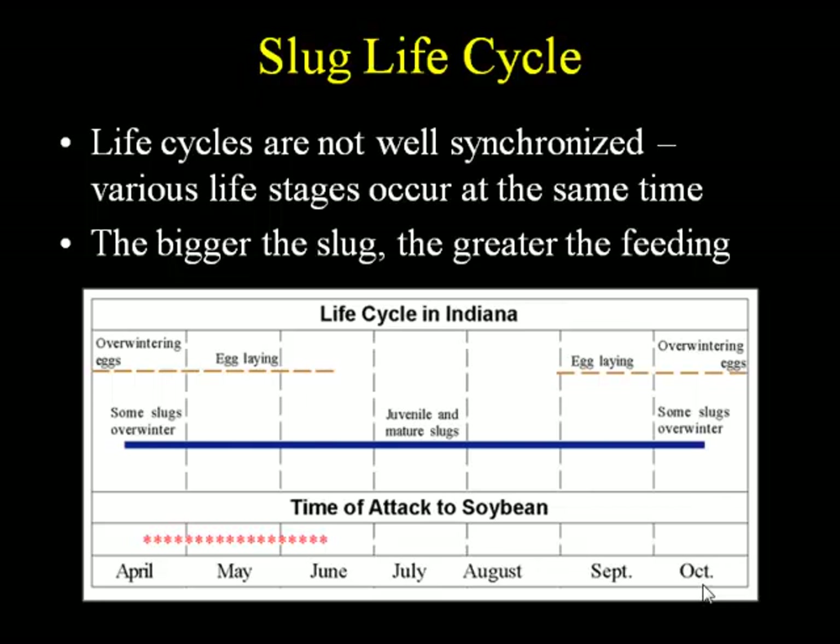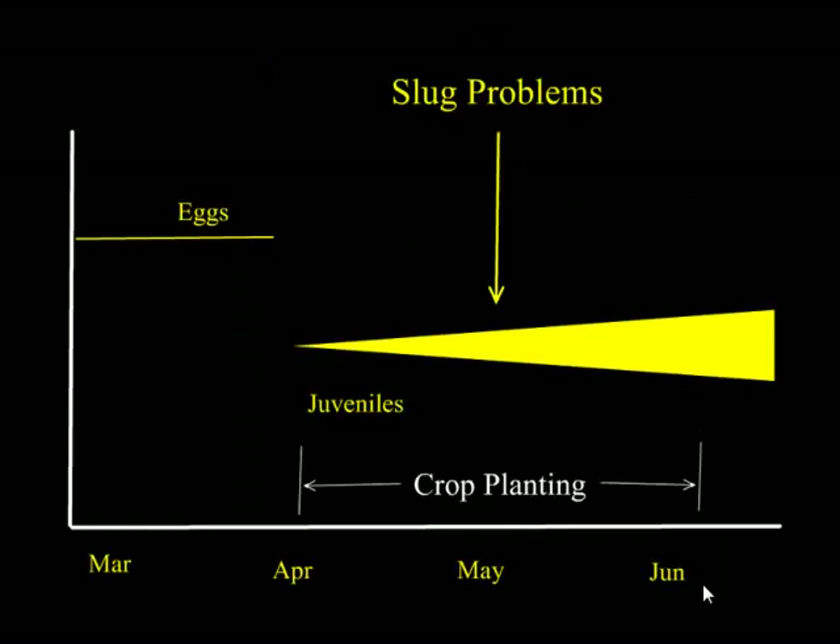A lot of this damage happens from the first crop of juveniles. As the juveniles get bigger, the slug problems get worse — because the bigger the slug, the more they eat. So if you have slugs coming out in full force as juveniles in April and getting bigger and eating more crop, your crop planting time becomes important. If you plant late with small plants alongside great big fat slugs, that's when you have the greatest damage potential. Planting early and giving the plants a head start is one of the tactics we can use to get crops past danger.